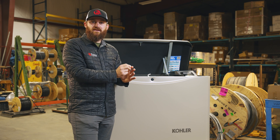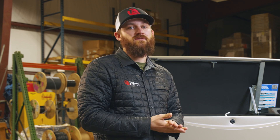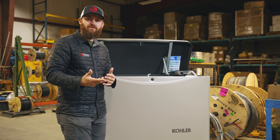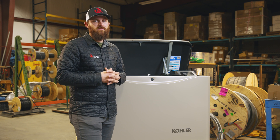Overall, it really comes down to what kind of load you're wanting to power. If the budget allows, go with a standby generator and ATS. But if you're just wanting something to power essentials and get you through an outage, the portable generator is probably the route you want to go.